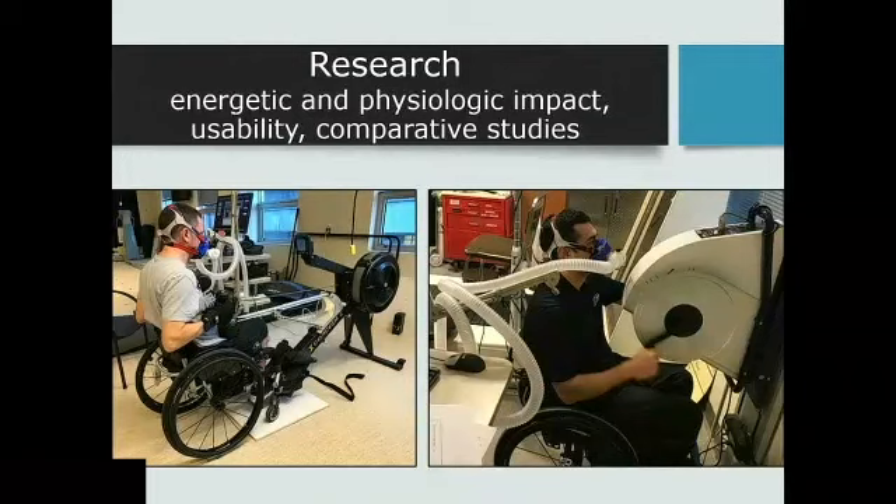We've been able to do lots of research on the machines — understanding the energetic and physiological impact of using the Row, comparison studies with the hand crank, interviews on usability, functionality, and engagement, and comparative studies comparing the Row and the Ski. But that's a separate presentation — I just wanted to let you know that work has been done.